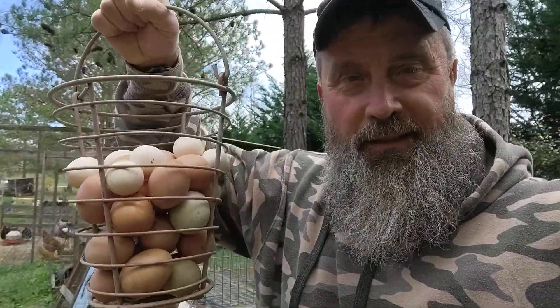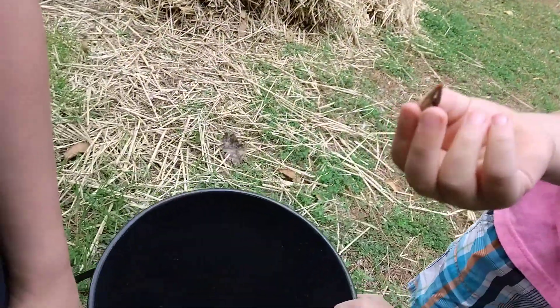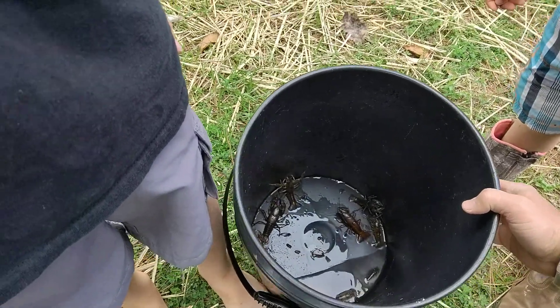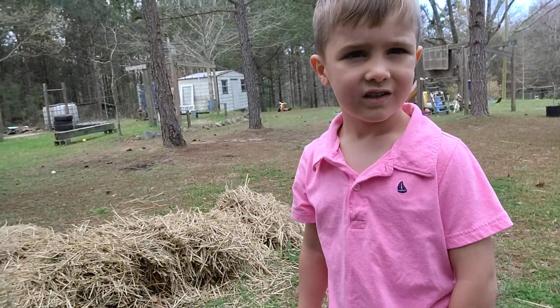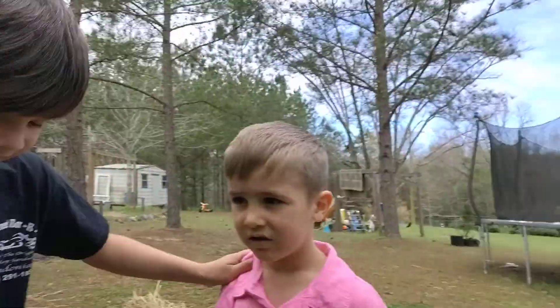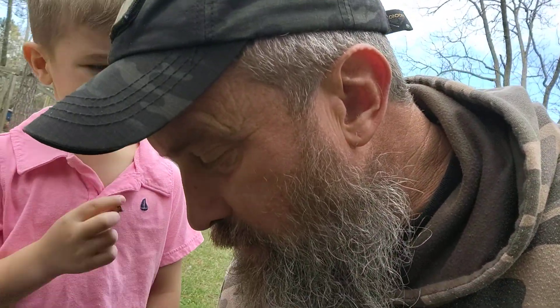33 eggs collected today. Hey daddy! Finley and Siley went to the creek. You didn't go with them? They caught some crawdads this morning — it's kind of a big one. They're happy.